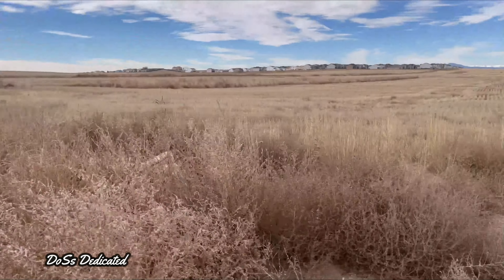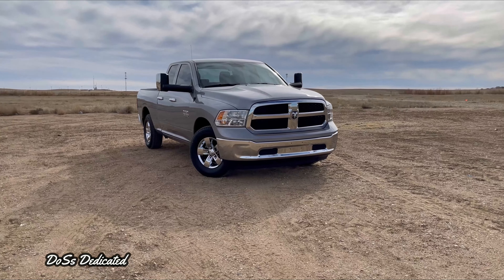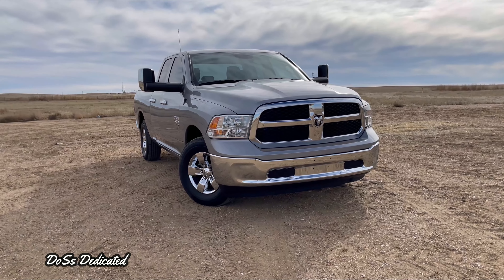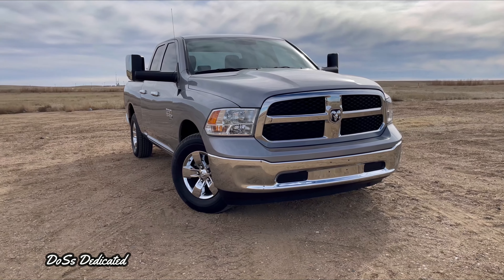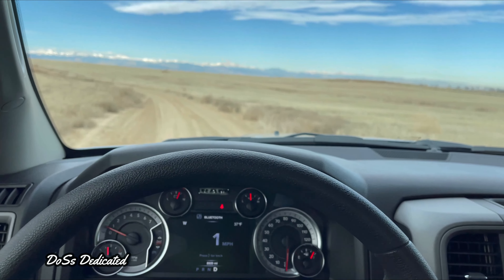That was pretty much the only issue, other than a few little weird sounds here and there. Since there's a lot of plastic inside the vehicle, it does tend to have a lot of rattles and cracks — noises that start to occur once the vehicle gets a little wear and miles and road wear. Nothing is ever going to stay as tight as it possibly can. So those are pretty much the only problems I've had out of the vehicle so far, and I'm pretty impressed with it.